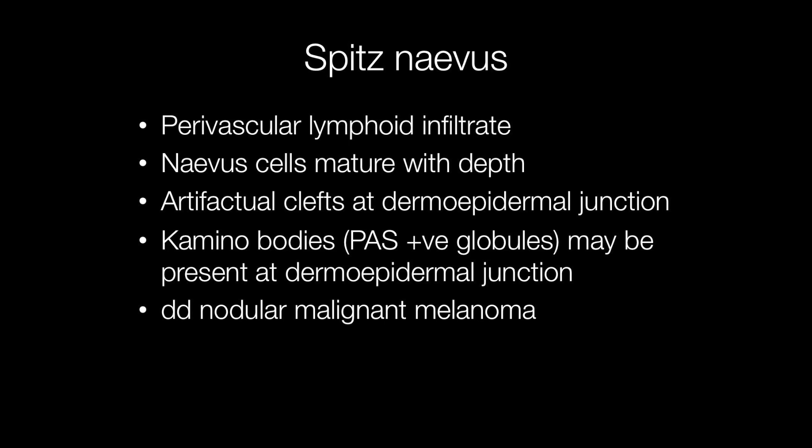All these features are useful in differentiating a Spitz nevus from a nodular malignant melanoma that it may resemble because of the nuclear pleomorphism and occasional mitotic activity, although there won't be abnormal mitotic figures in a Spitz nevus like there would be in a melanoma.